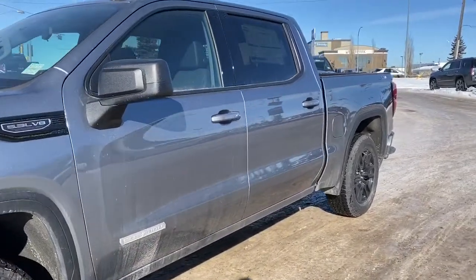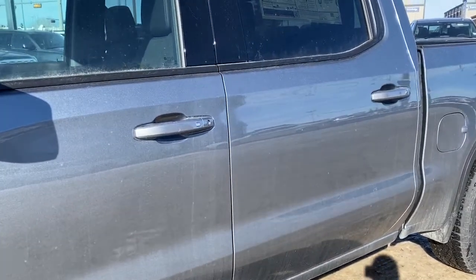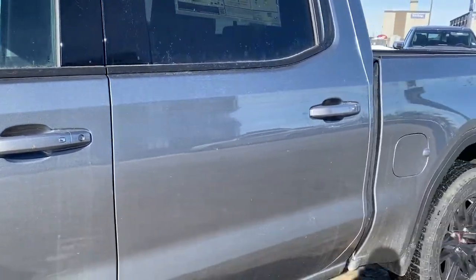Our door handles have intelligent access, so as long as you've got the key fob on you, simply push the silver buttons to lock or unlock the doors for you.